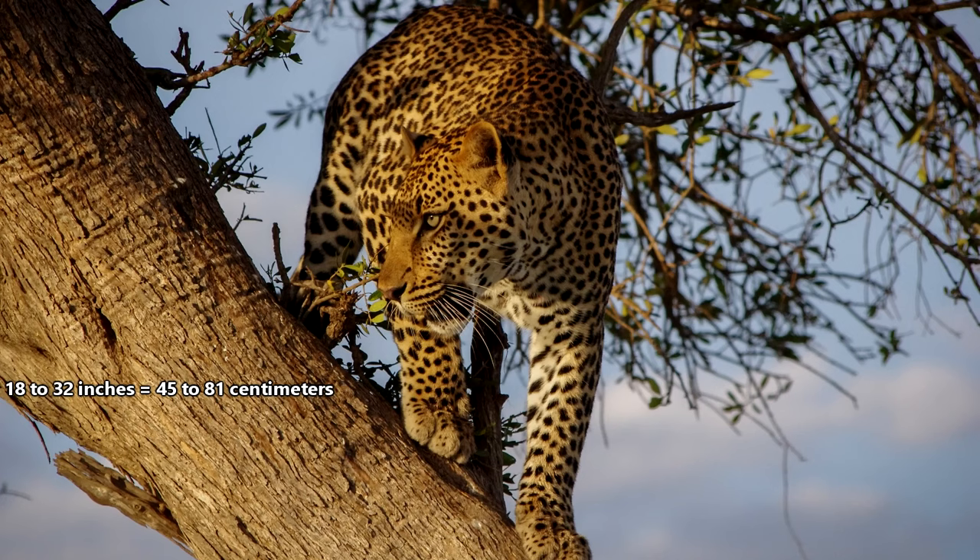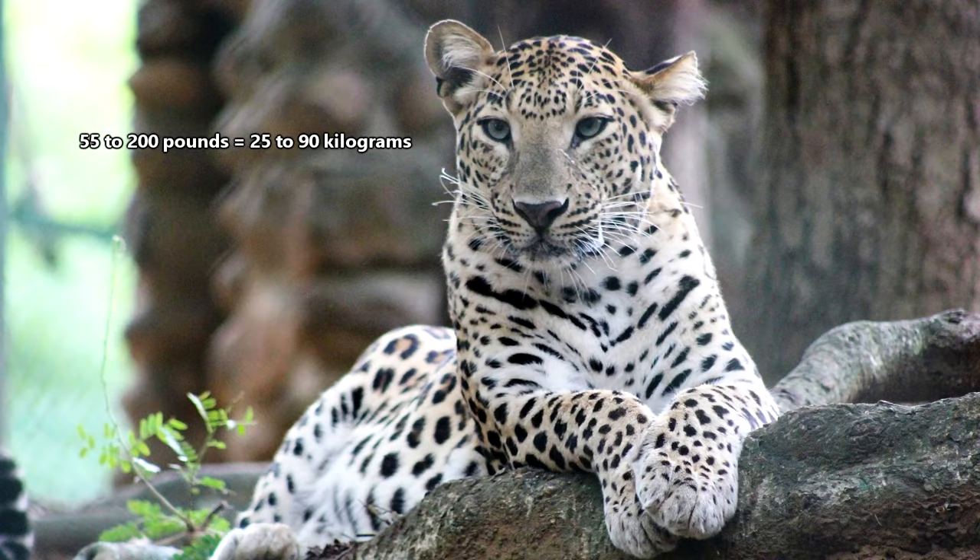Leopards stand about 18 to 32 inches at the shoulder and weigh between 55 and 200 pounds. Males are generally twice the size of females, but subspecies and location can influence their size as well.